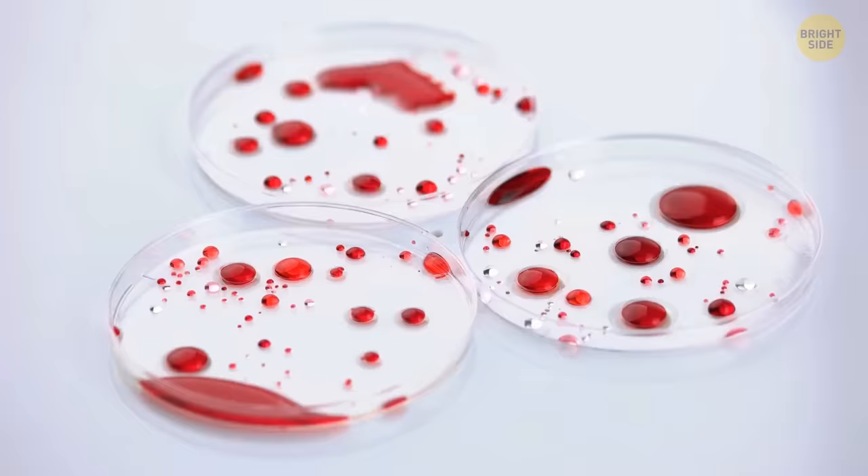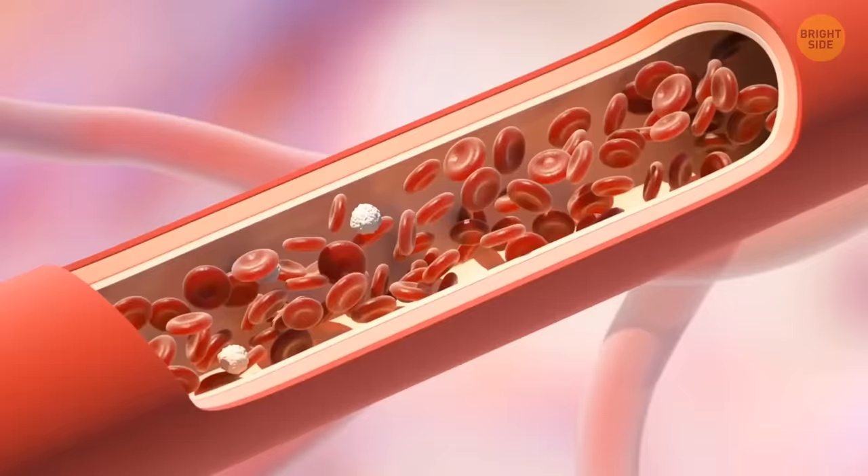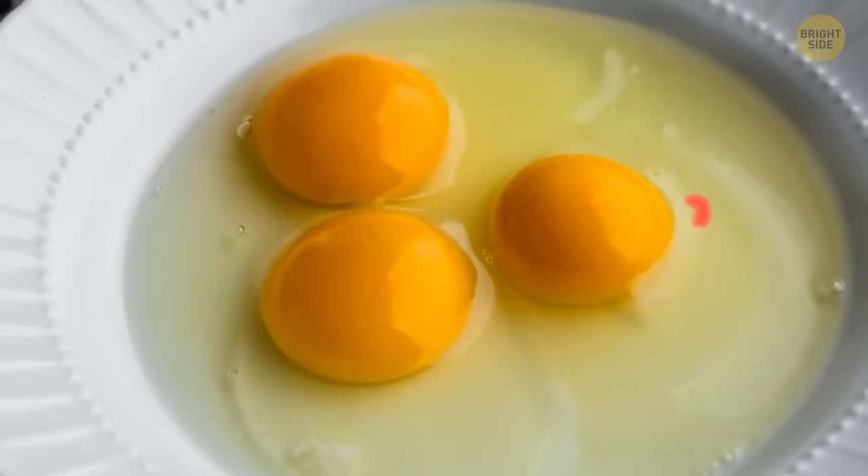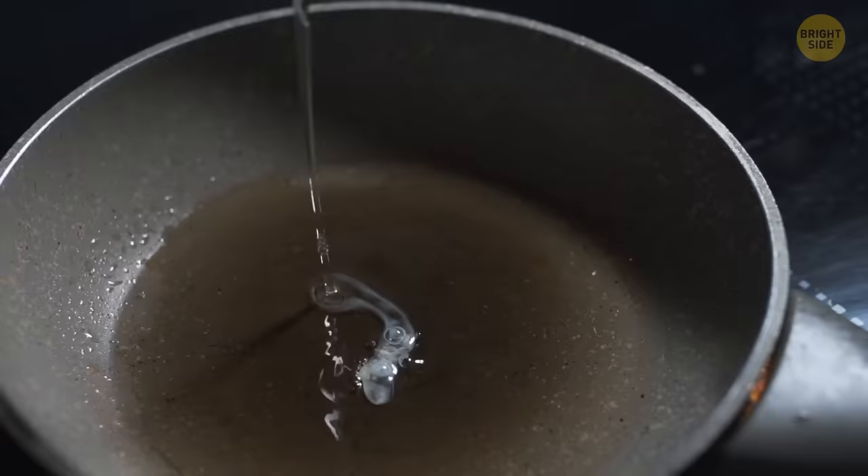Those little red spots you sometimes see after you crack an egg are nothing to worry about. Tiny blood spots can be caused by a small rupture in the blood vessel of the hen as it was laying the egg. Eggs with these blood spots are safe to eat, but that spot can be removed if you want. It won't affect the taste.